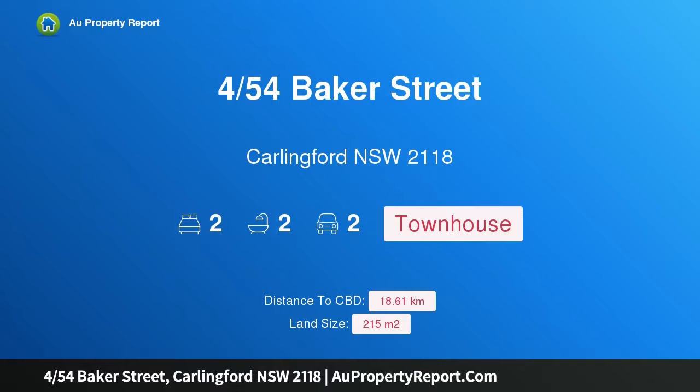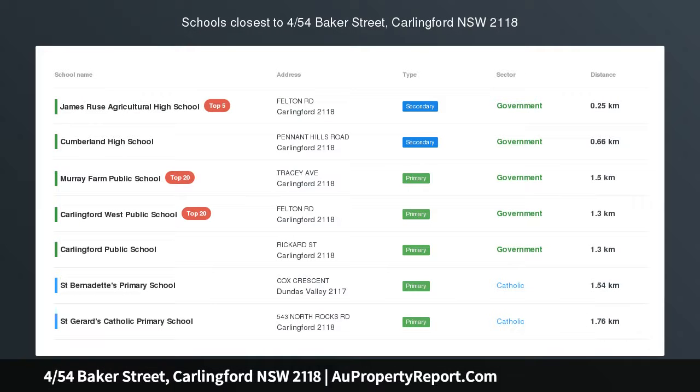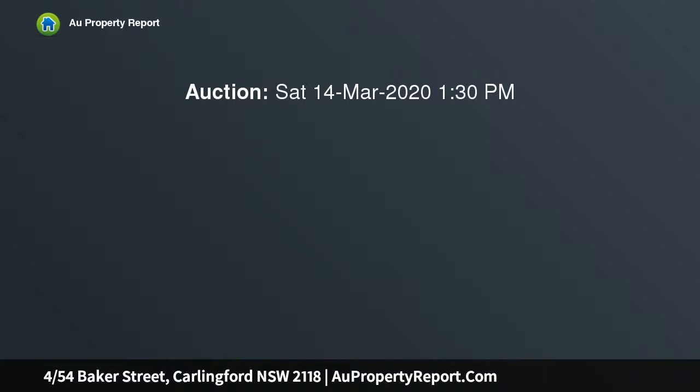Hi, I am glad to introduce property 4/54 Baker Street, Carlingford New South Wales 2118 — the best modern two bedroom plus study townhouse in the Carlingford West Catchment, located within the catchment area of Carlingford West Primary School and a most desirable location.